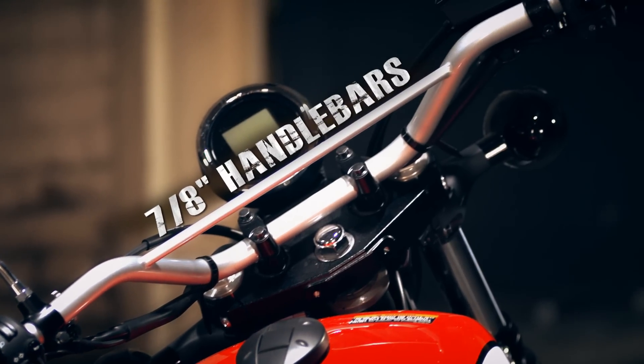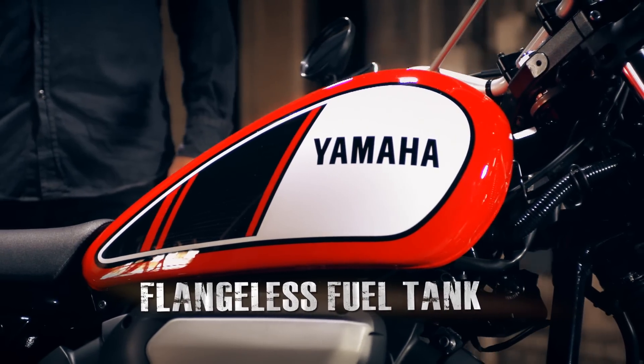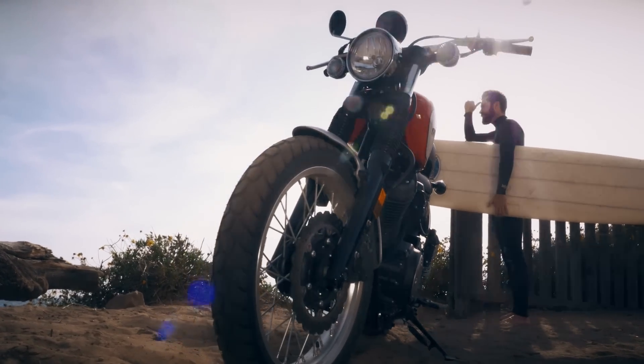Rugged 7⅛-inch handlebars with crossbar, a flangeless teardrop tank with vintage graphics and matching number plates, and an upswept muffler — all framing this classic Scrambler machine image.